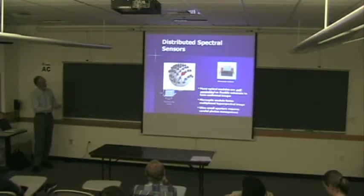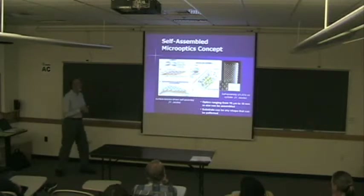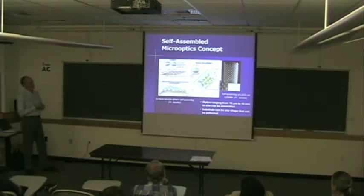We want to make this very small — the dimensions here are one by one by one millimeter. I happen to have a colleague a couple doors down who loves to take these things and float them onto surfaces, using surface tension to self-assemble everything. It's apparently fairly straightforward, if you can make millions of these, to float them on and self-assemble them on a surface. Here's one example he did using LEDs placed on a surface.